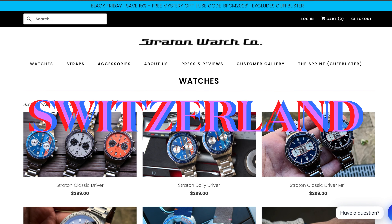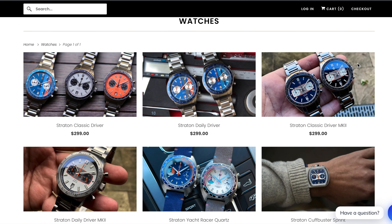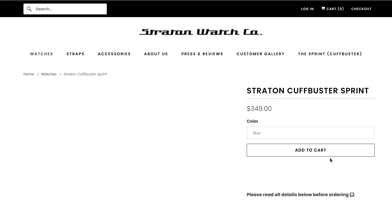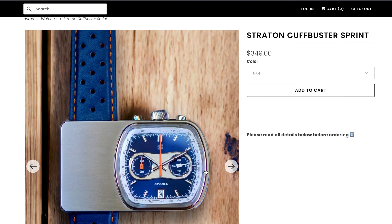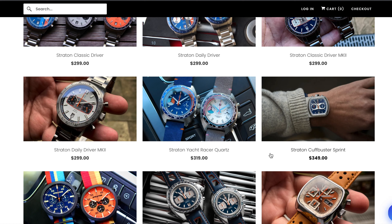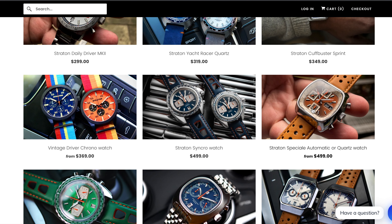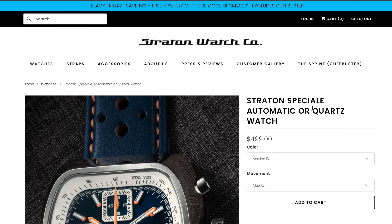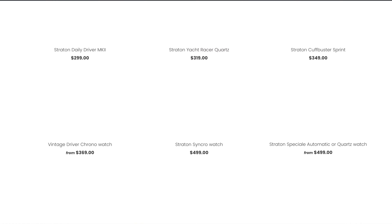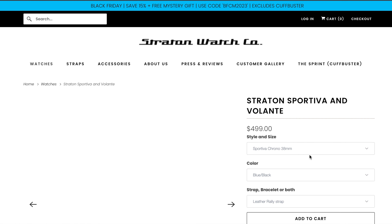One of the chronograph kings of the microbrands realm, Stratten's Kyle might seem distracted lately — as evidenced by the bizarre cuffbuster sprint — but the roster he managed to put together in an illustrious career is a candy shop for motorsports watch enthusiasts. My pick of the bunch is the Speciale, but those of you with slender wrists will rejoice hearing the Sportiva comes in a 38mm variant.